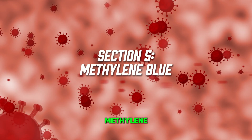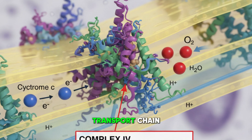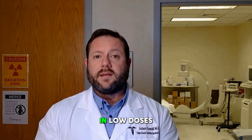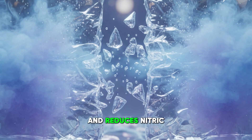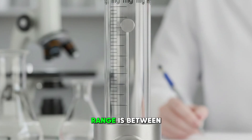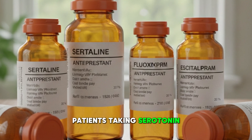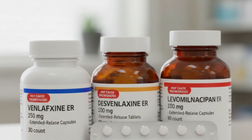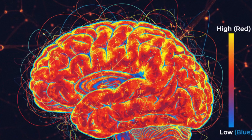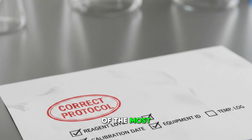Section five: methylene blue. Methylene blue is one of the oldest neuroprotective compounds we have and one of the most misunderstood. It acts as an alternative electron carrier at complex four of the electron transport chain, meaning it can bypass dysfunctional sections and restore ATP production even when mitochondria are partially damaged. In low doses, it increases mitochondrial efficiency, reduces nitric oxide-induced mitochondrial suppression, and increases brain-derived neurotrophic factor. The typical dosing range is between one and five milligrams daily. Major contraindications include patients taking SSRIs, SNRIs, MAOIs, tramadol, or other serotonergic agents due to serotonin toxicity risk, and patients with glucose-6-phosphate dehydrogenase deficiency due to hemolysis risk. When used correctly, methylene blue is one of the most powerful cognitive enhancers available.